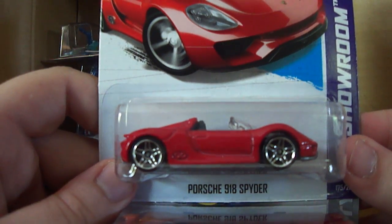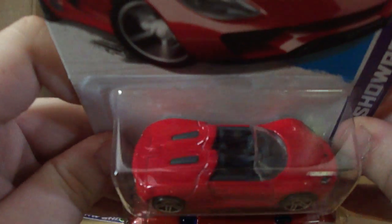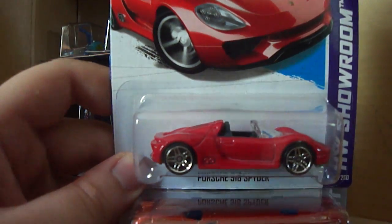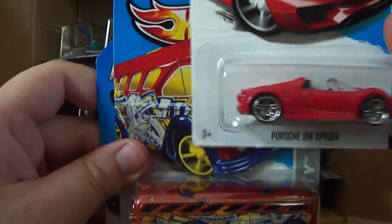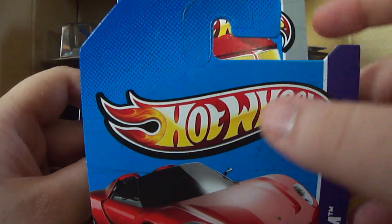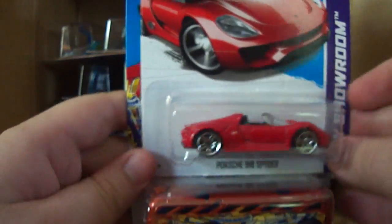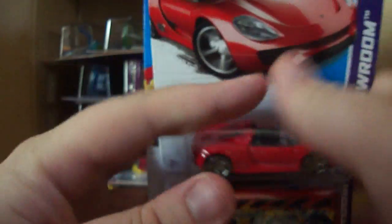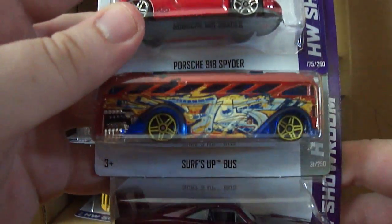The Porsche 918 Spyder — I think this is new for this case, it may have come out last case. As you'll hear from many people who buy these, we buy international cases because they come out a little earlier. You can't always figure out whether a car came out on another case because this is an international case, so you don't get that information. Here's another Surf's Up bus.